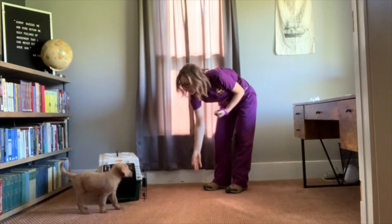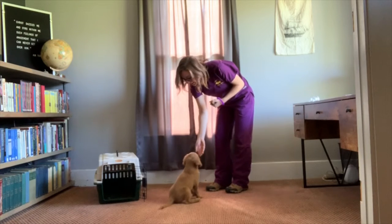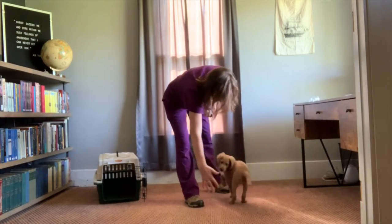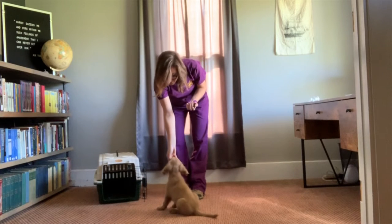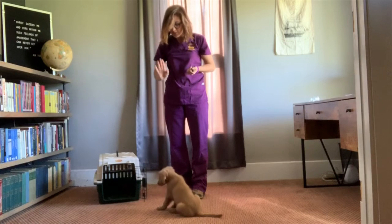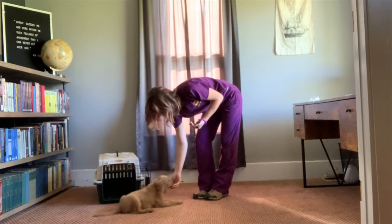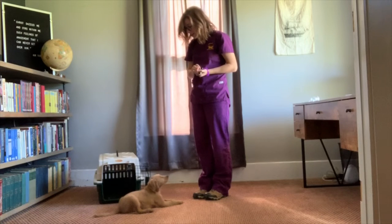Okay, Cisco, come. Yes, good boy. Stand. Yes, good stand. Good job. Sit. Yes, good boy. Sit. Cisco, down. No — that's not what I asked. Down. Yes, good boy. Good job. That was very nice.